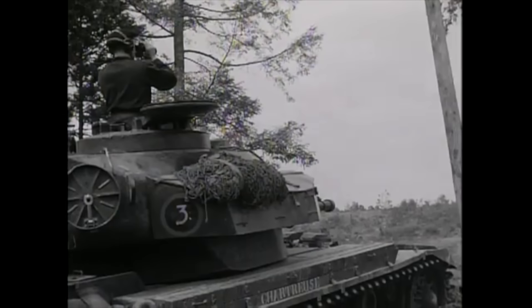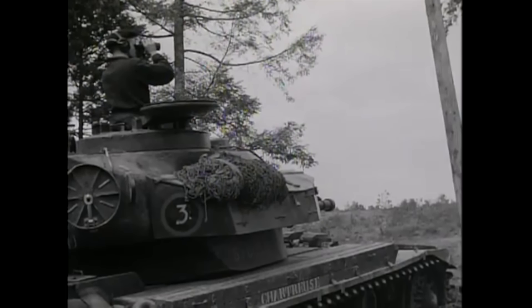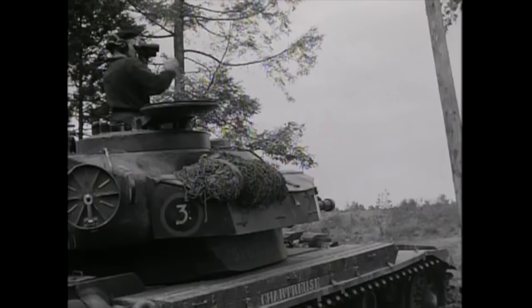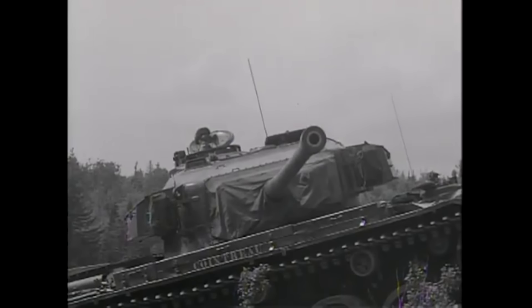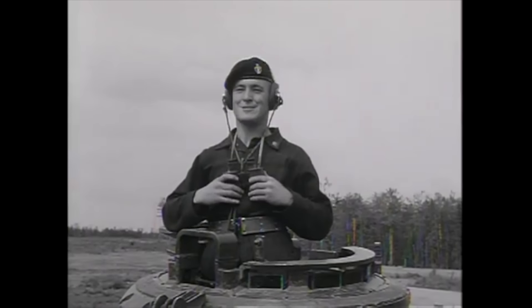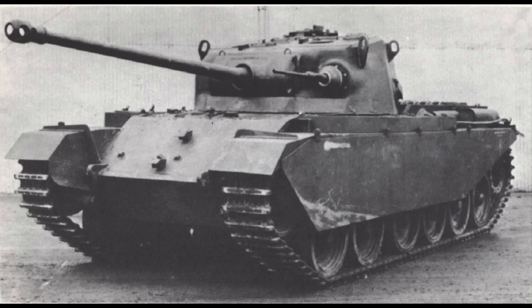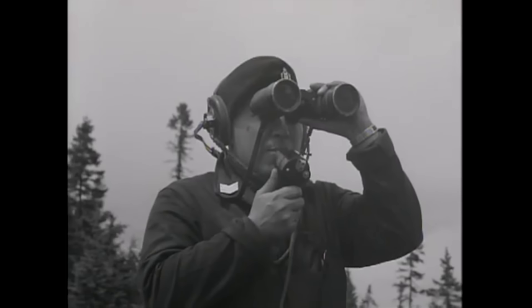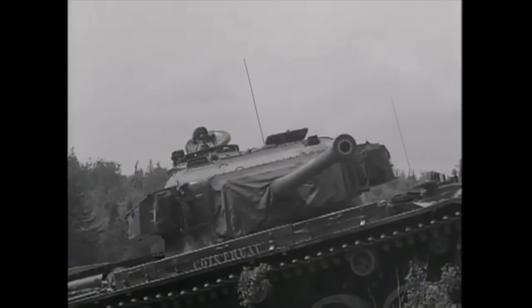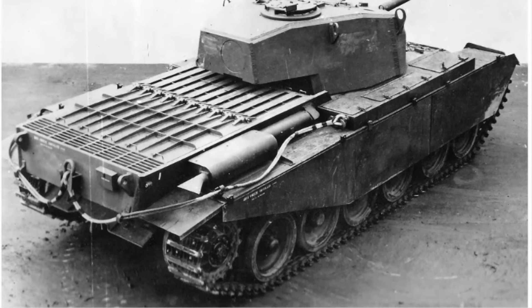The six Centurions entered field trials under Operation Century. They were carefully compared to the Sherman and Cromwell tanks then outfitting British armoured regiments, looking at both road and cross-country conditions. Swampy crossing trials were held against the Cromwell and the American M26 Chaffee, as well as other Allied types. The Centurion proved superior on road and cross-country but inferior to the Cromwell and Chaffee in swampy conditions. The Centurions then moved to a gunnery training range at Lommel in Limburg Province, Belgium, close to the German border.